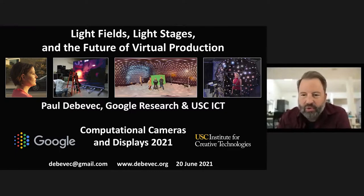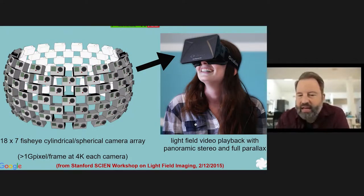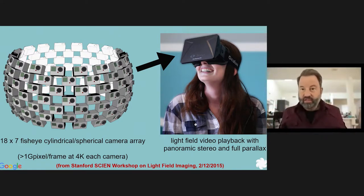This journey to Google came about through virtual reality and, in fact, through computational imaging. A particular slide I had as part of a talk at a Stanford workshop on light field imaging ended up being kind of prophetic. The organizers of the Scion workshop — Joyce Farrell in particular — decided to do a light field imaging session. It was happening in early 2015, at the very beginning of the crazed hype about virtual reality.